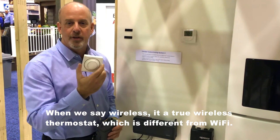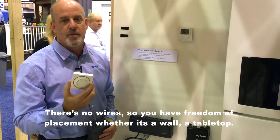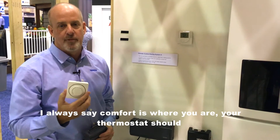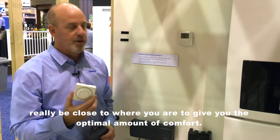When we say wireless, it is a true wireless thermostat, which is different from Wi-Fi — there's no wires. So you have freedom of placement, whether it's a wall or a tabletop. I always say comfort is where you are; your thermostat should really be close to where you are to give you the optimal amount of comfort.